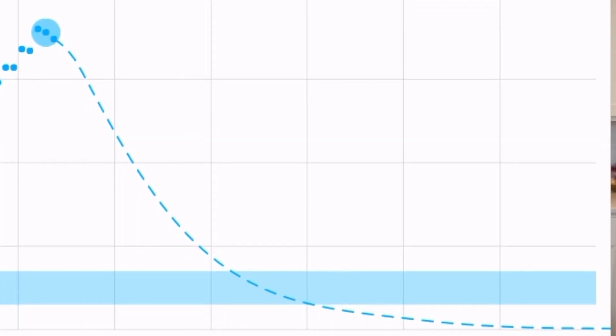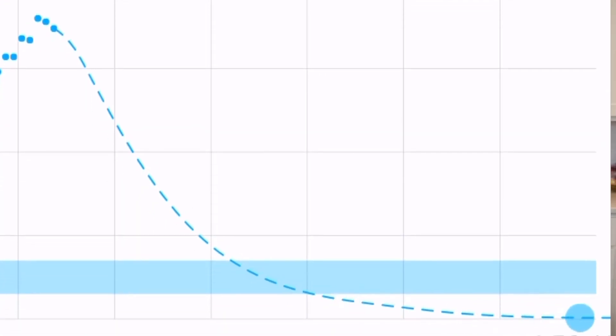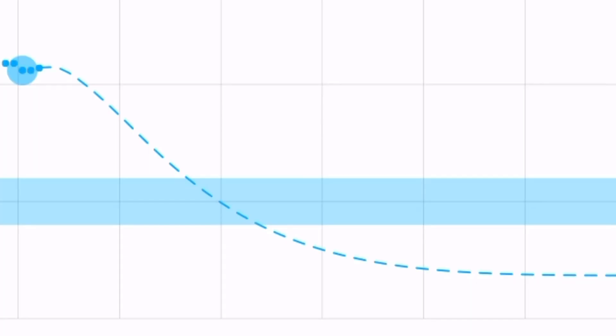If you notice, when you bolus right when you eat, your blood sugar spikes and then it drops. Now, if you think, oh, I need more insulin because I went high, then you give yourself more insulin, your blood sugar rises, but then you go low and you're thinking, what the heck? How do I get rid of that dumb spike? It's timing.